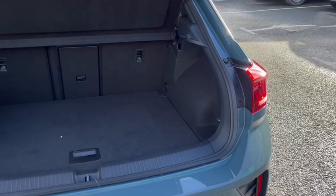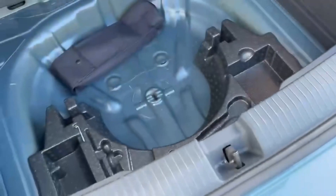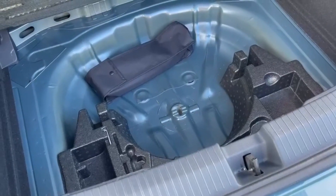Into the boot, there's plenty of storage space available with excellent utilisation, including storage pockets, folding back seats, as well as underfloor storage for a spare tyre and tools.